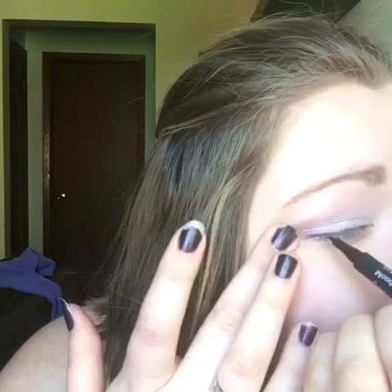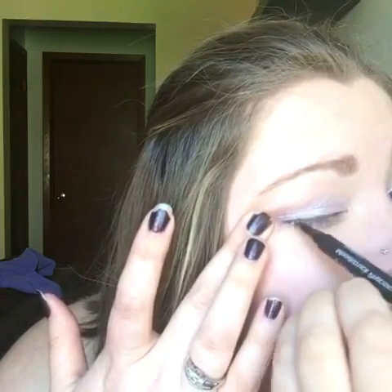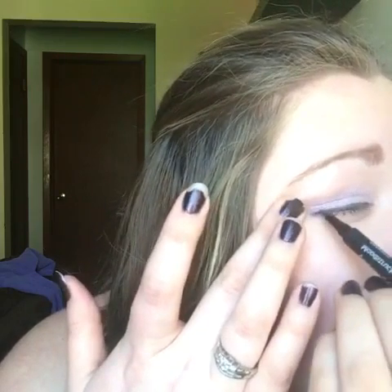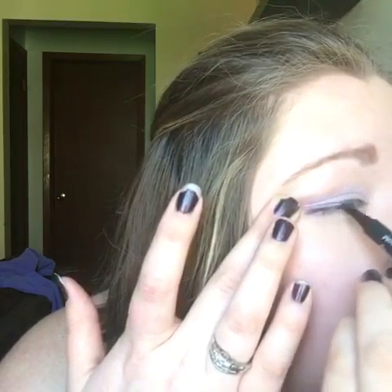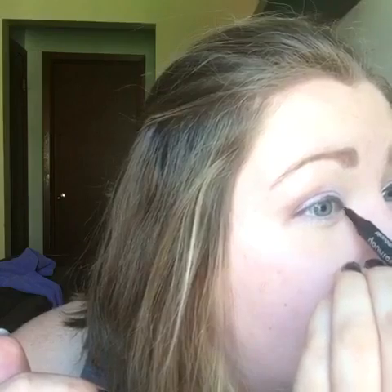When I close one eye I can barely see out of the other, and of course you can't do makeup with your glasses on — I need to get some contacts! Alright, I'm all done. If you have any questions or are curious about certain colors, send me a message or comment below. Thanks for watching!